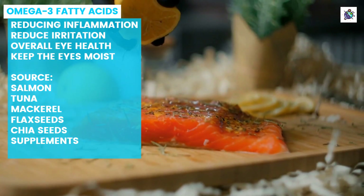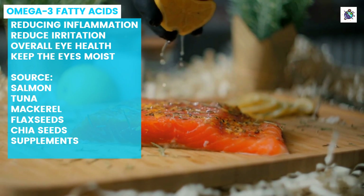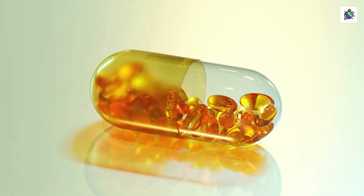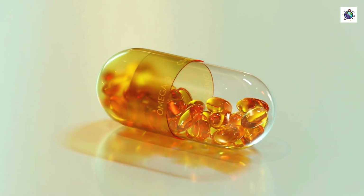To ensure you're getting enough omega-3 fatty acids, it's recommended to eat foods such as salmon, tuna, mackerel, flax seeds, chia seeds, or take supplements on a regular basis. If you're experiencing dry eye symptoms or want to support your overall eye health, incorporating more omega-3-rich foods into your diet or taking supplements may be beneficial.